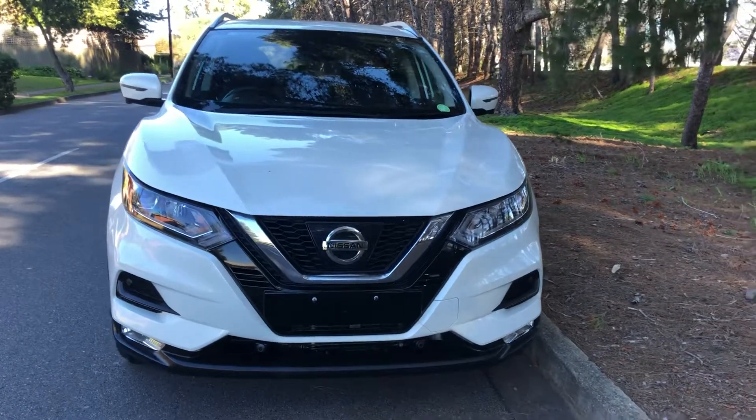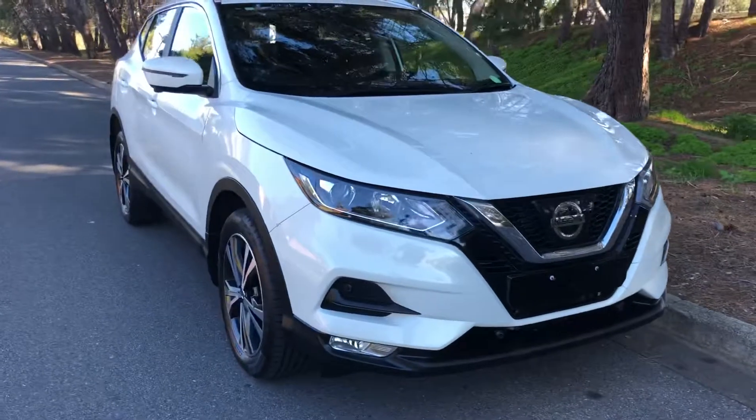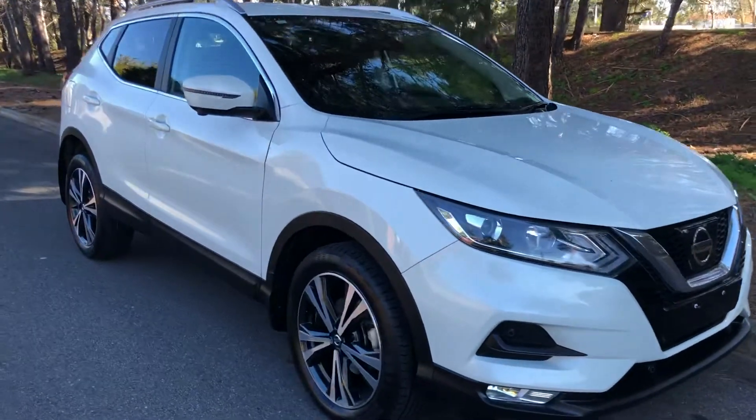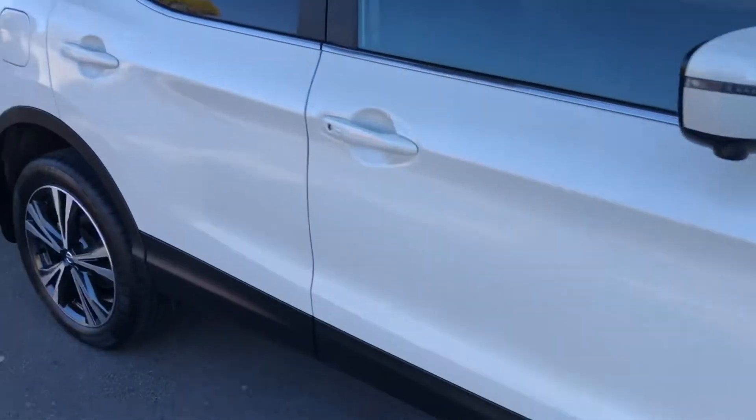Here we have a 2018 Nissan Qashqai STL in white, fantastic condition, amazing SUV, fantastic wheels and tyres, body's immaculate.